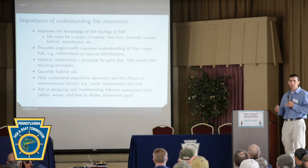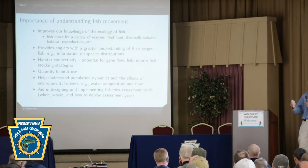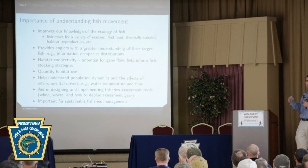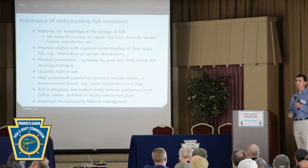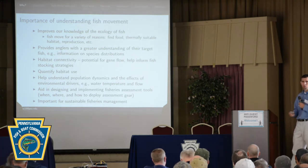These studies help us understand population dynamics — information from telemetry can be incorporated into population dynamics models to help inform management strategies. They also help us understand what environmental drivers are triggering movement: are fish moving for reproductive purposes, or are there other environmental stimuli? Is it flow related, temperature related? Understanding that helps us understand how future changes in flow and temperature might affect fish movement. Ultimately, understanding fish movement is important for sustainable fisheries management.